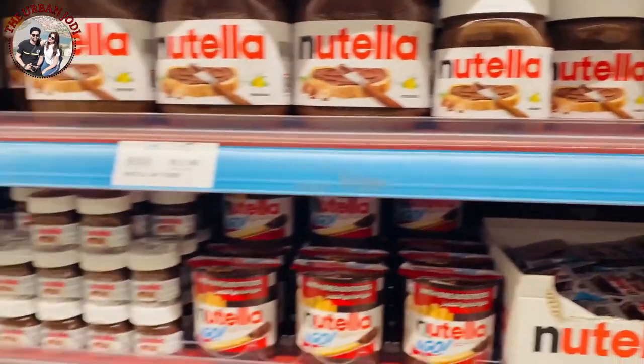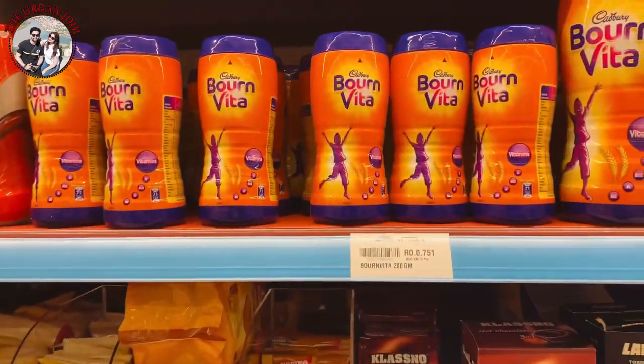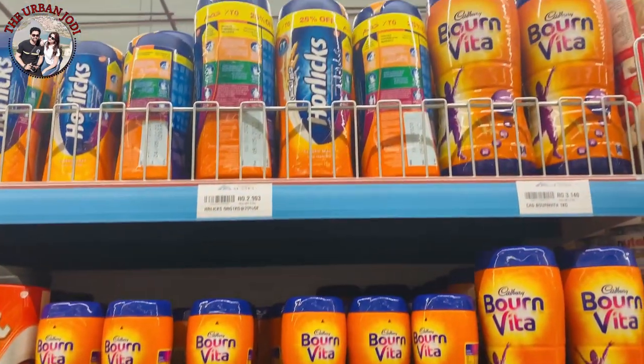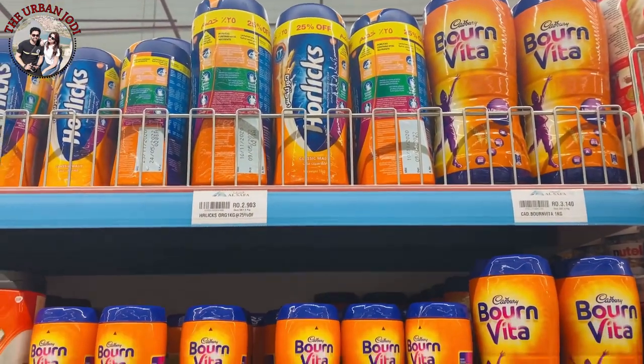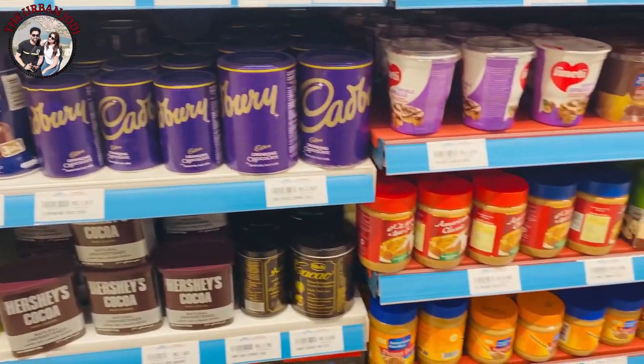Horlicks big jar is around 2.9 Omani rial, which is about 600 rupees. Besides that, you can get a lot of chocolate powder — Cadbury powder — all these options are available.